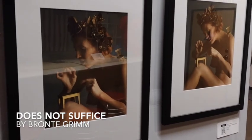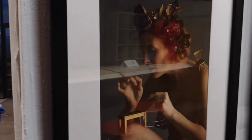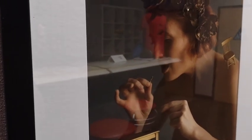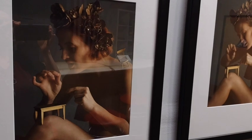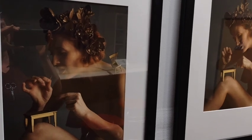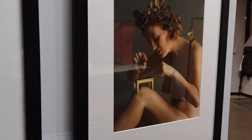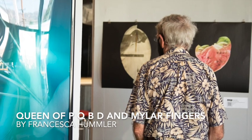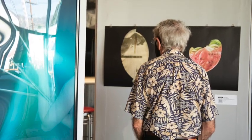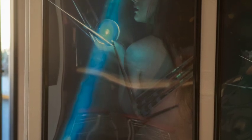Over here is Bronte Grimm's Does Not Suffice. I really love this piece. If you look carefully, you can see that the model is eating off a tiny plate with a tiny spoon. Does Not Suffice is about the little tiny concessions that a lot of abled people make toward disabled people — people think of them as this great golden banquet, but in reality it's barely sufficient. Francesca Hummler's photos reference dyslexia, both the problems Francesca's had with it and the boon it has been to her creativity.